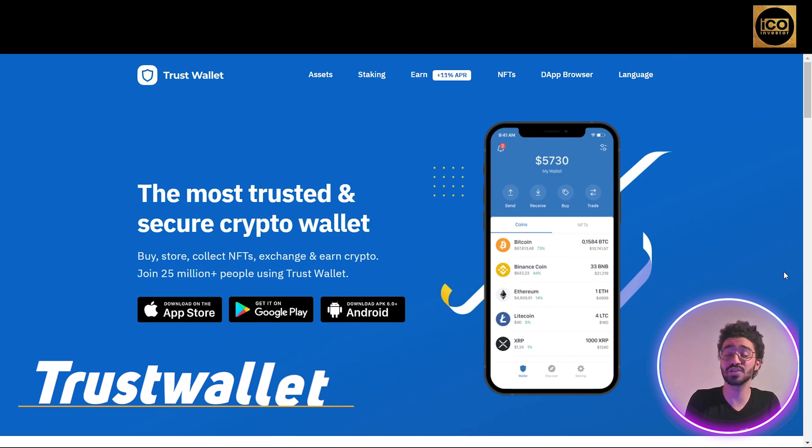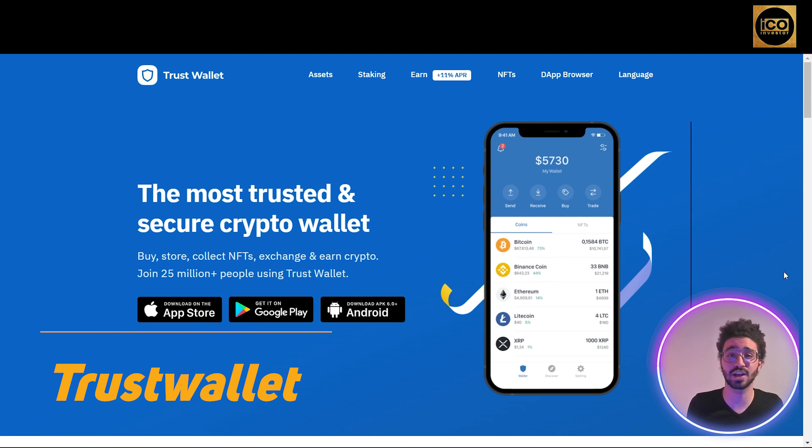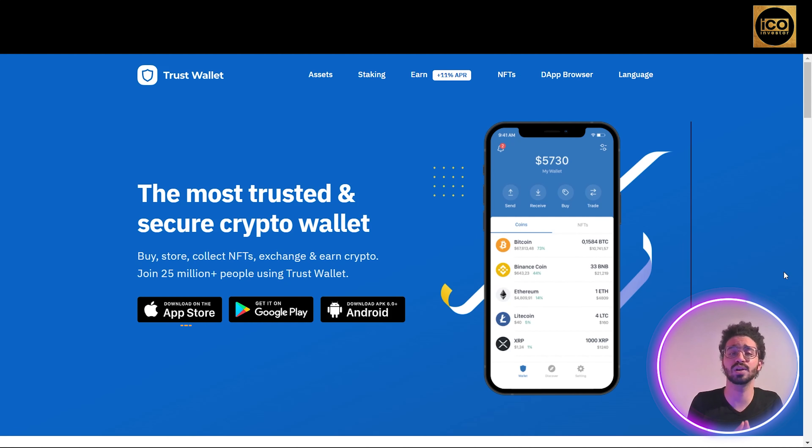We are now on the official site of Trust Wallet — trustwallet.com. Trust Wallet is one of the most trusted and secure crypto wallets out there. You can not only buy, store, and exchange crypto, but also collect NFTs and art, and earn crypto with a bigger interest than any other site. You can join the 25 million people already using Trust Wallet and get the app on the App Store, Google Play, or as an APK 6.0 application on any Android device.